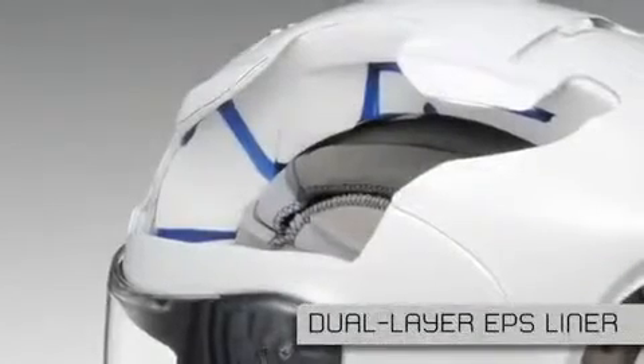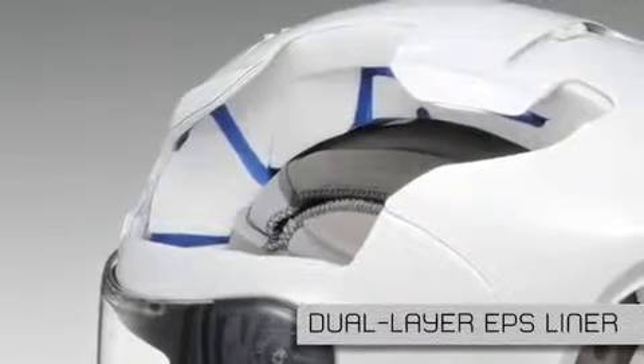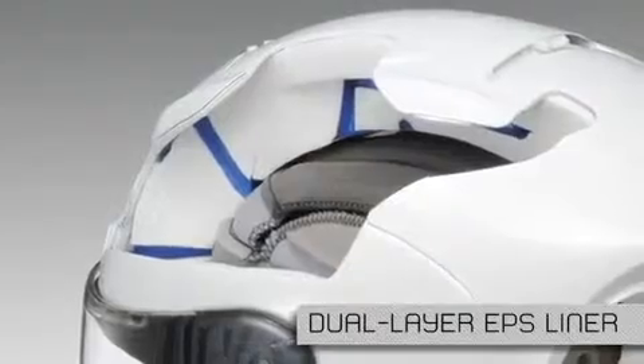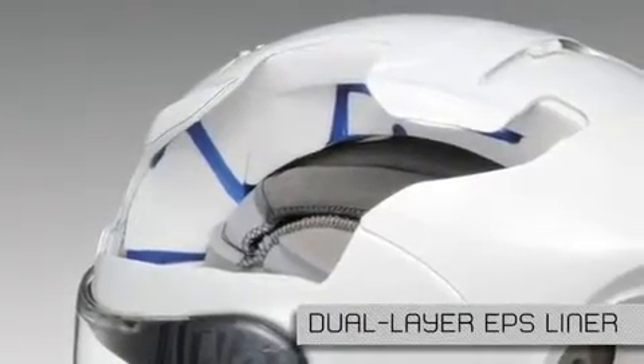Combined with our dual EPS ventilation system that allows cooling air to travel unrestricted through tunnels formed in the EPS liner, the X12 provides unrivaled levels of ventilation that racers demand.